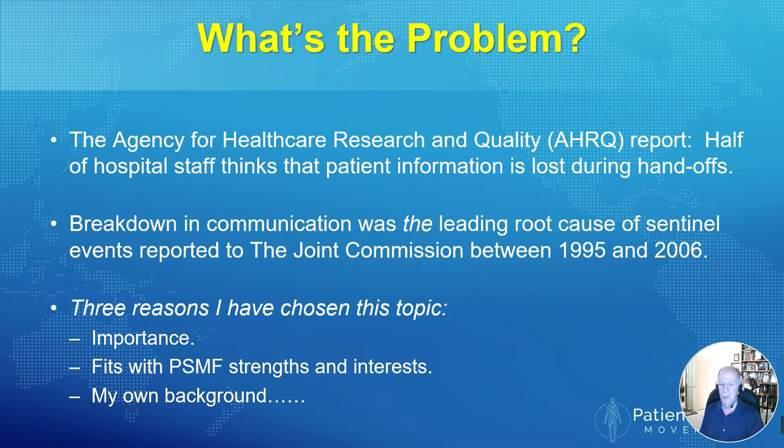There are three reasons why I've chosen this topic today. One, it's obviously very important. Secondly, it fits in with the strengths and interests of the patient safety movement. And third, my own background — I've been an anesthesiologist for about 35 years, 23 of those as a department chair. Before that, I had a previous career: I was an aeronautical engineer and actually a tenured professor in that field. In two more slides, you will see how that has influenced my approach to this problem.